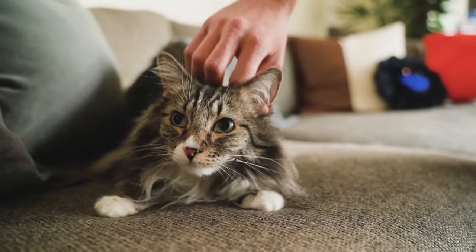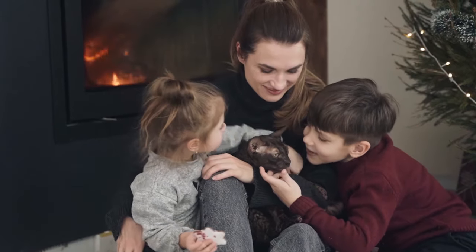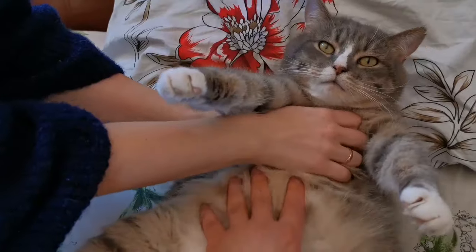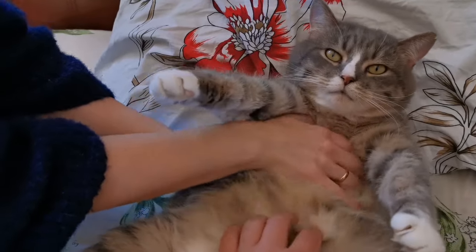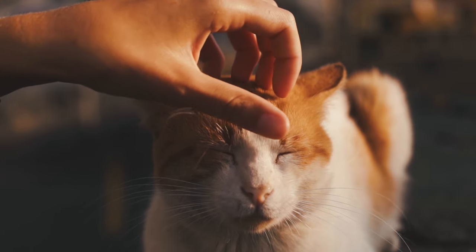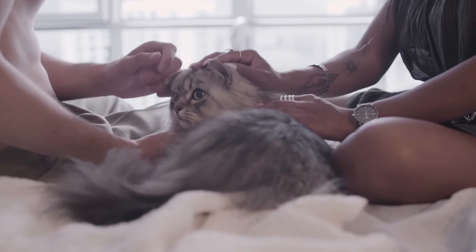Cats that vomit from hairballs can be placed on a special high-fiber diet along with a medication to help ease the passage of hairballs. If your cat continues to vomit or has a history of chronic vomiting, further testing would be indicated. A gastrointestinal panel will test pancreas enzymes to rule out pancreatitis, and will also look at cobalamin and folate to determine if there is evidence of malabsorption in the small intestines. An abdominal ultrasound is very sensitive at identifying smaller foreign objects that x-rays cannot, and helps measure the wall of the gastrointestinal tract.